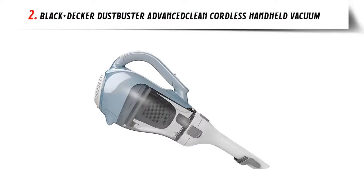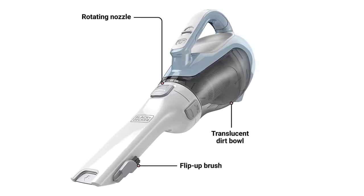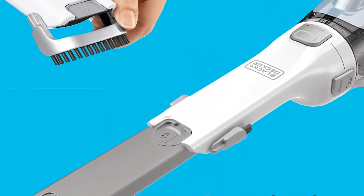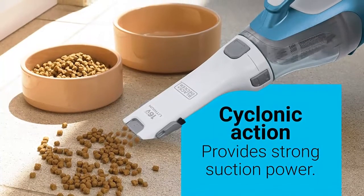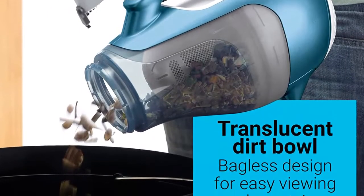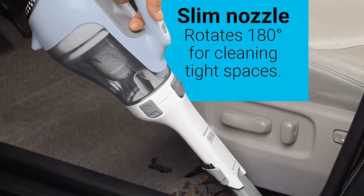Our list at number 2: Black+Decker Dustbuster Advance Clean Cordless Handheld Vacuum. This lightweight hand vacuum packs strong suction thanks to cyclonic action and a lithium-ion battery. Its slim nozzle rotates 180 degrees for incredible control. The pull-out crevice tool provides extra-long reach for cramped areas, while the flip-up brush is perfect for dusting upholstery. The translucent dirt bowl lets you see the dirt level, and both the dirt bowl and filter are washable. The fast-charging base gets you ready within 4 hours.